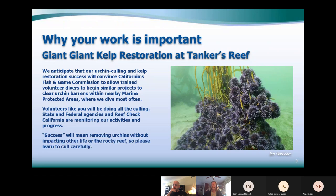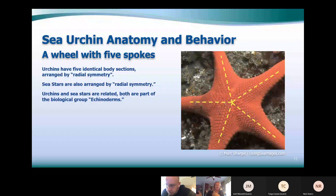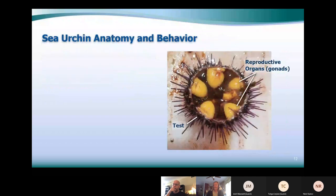Urchins have five-part radial symmetry, as shown in this diagram. They're in the same family as sea stars, which also have five-part radial symmetry — like spokes on a wheel, though some sea stars have six or seven. Urchins are in the same family as sea stars, sand dollars, brittle stars, and sea cucumbers. Here's what an urchin looks like on the inside — it has reproductive organs, the gonads, which are fatty tissues.